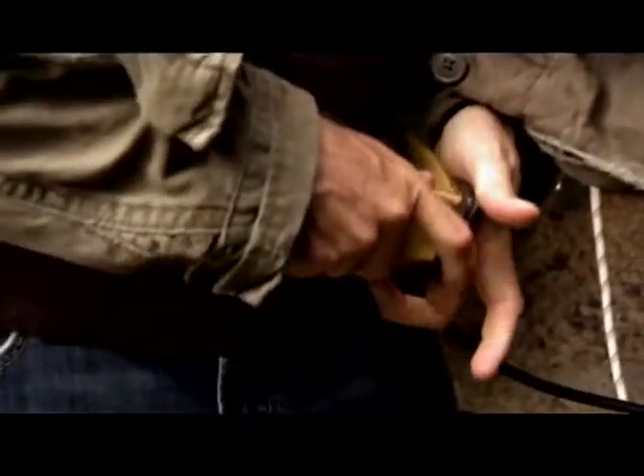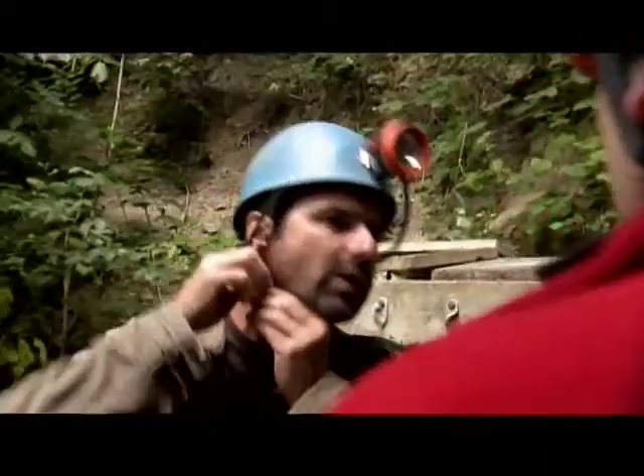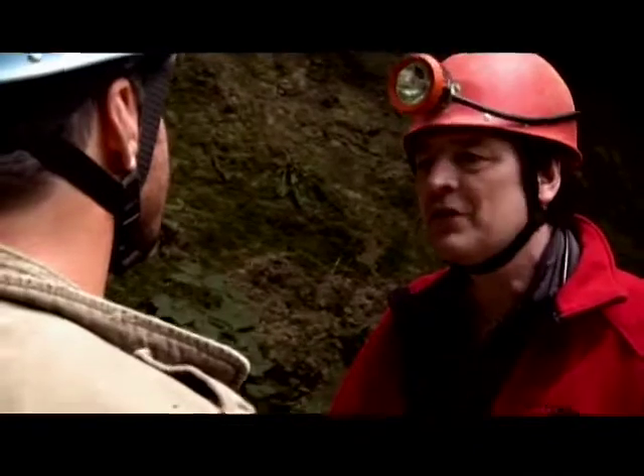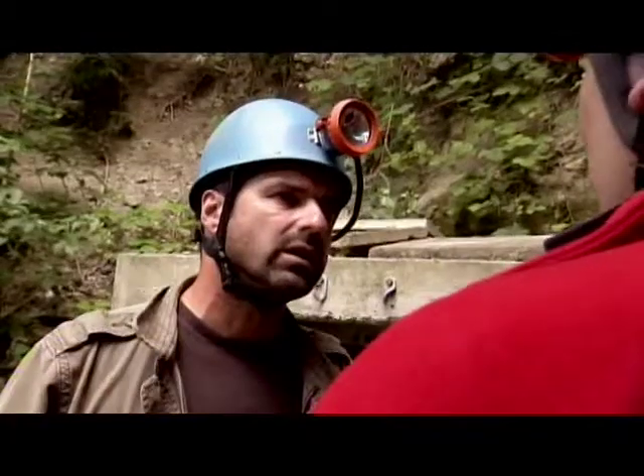Andy and his colleagues made an eerie discovery in the quarry — cryptic symbols scrawled on the rock. Witchcraft expert Ralph Keaton is coming along to help interpret them.